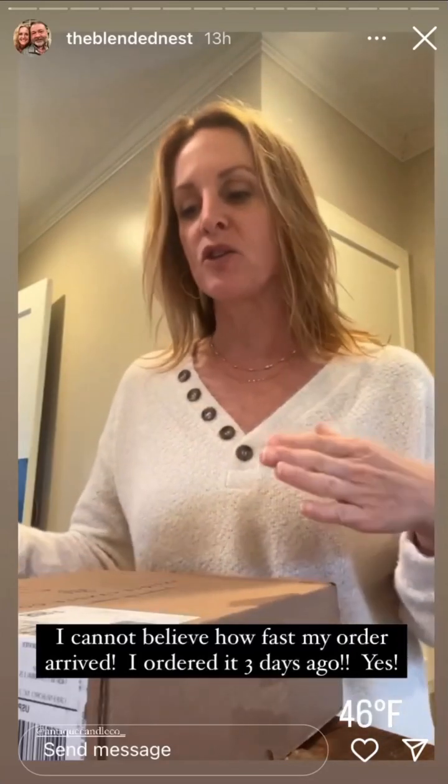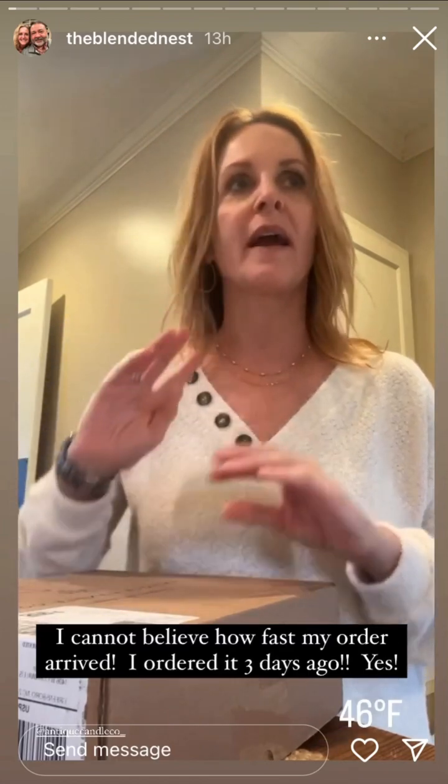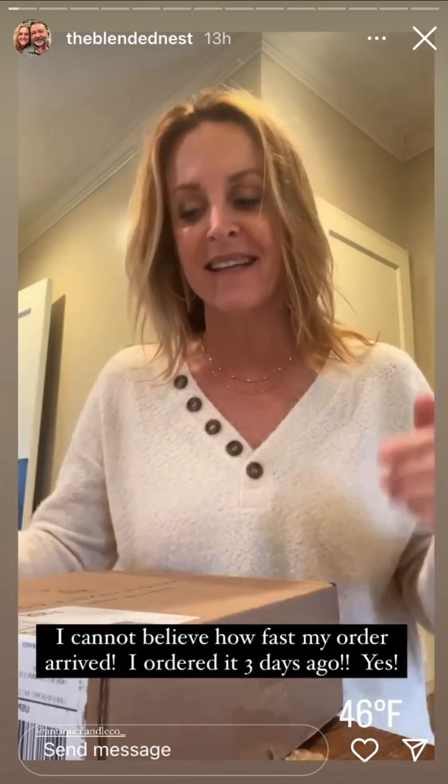Sunday. Rob and I just walked in the door. We went to church, went to breakfast, and got a few supplies for a DIY we're doing today together.